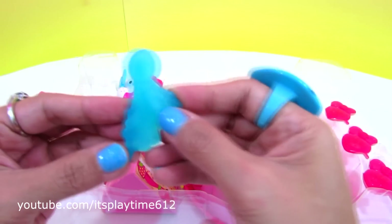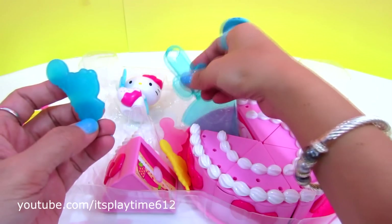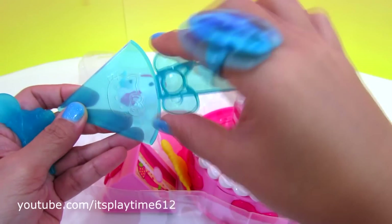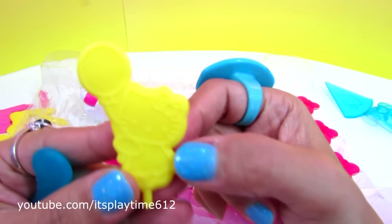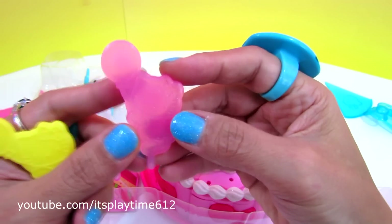We have another cake topper — it's Halukiri holding a balloon. Cake server with Halukiri logo in the middle, and in the handle you can see the Halukiri bow.